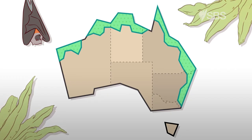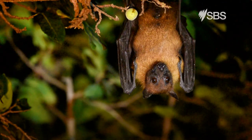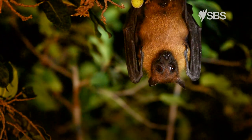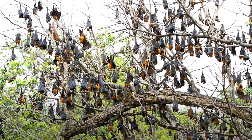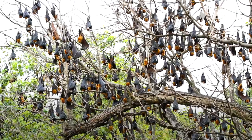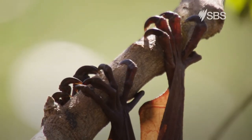Flying foxes are mainly found on the east and north coasts of Australia. Flying foxes are nocturnal, which means they sleep during the day and are active at night. They hang upside down and roost in trees in groups. These groups of bats are called camps.